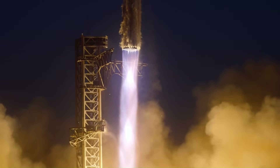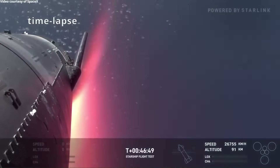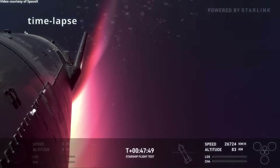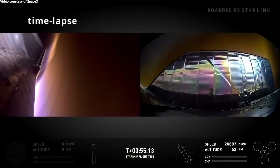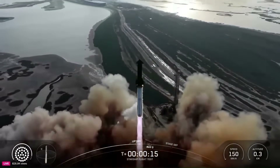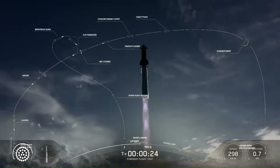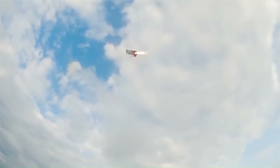In 2025, SpaceX flew multiple Starship test missions. These flights tested full-duration booster burns, hot-stage separation, controlled booster descent, and upper-stage re-entry at orbital velocities approaching 7.5 kilometers per second. Later flights demonstrated improved heat shield performance and more stable attitude control during atmospheric re-entry. In 2026, SpaceX plans to significantly increase Starship launch frequency. Regulatory filings and internal targets indicate a goal of 20 to 30 Starship launches in a single year, which would exceed the total number of Starship flights conducted from the program's start through 2025 combined. This would be unprecedented for a super-heavy launch vehicle still transitioning to operational status.